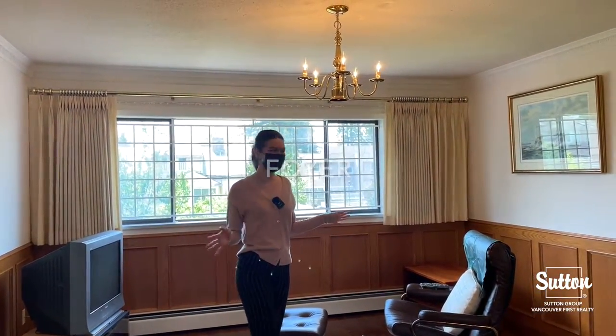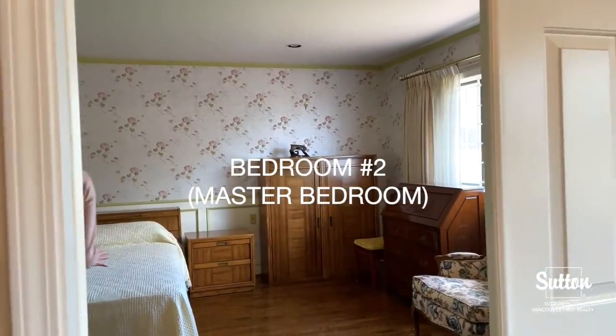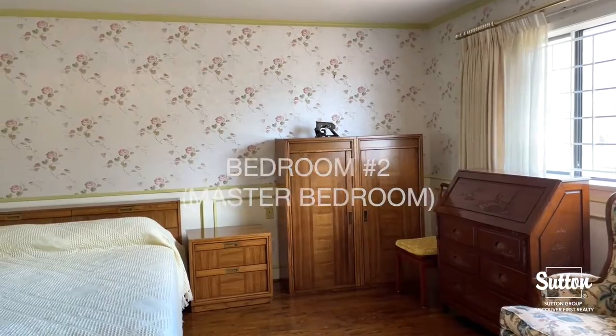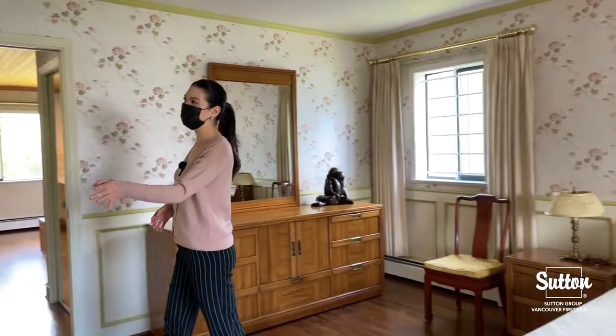Back to the well-maintained hardwood flooring — this space would be great, it's even big enough to fit a piano up here. Coming into our master bedroom, this is a huge space. We have one queen bed here right now, but I'm pretty sure we could fit maybe three.